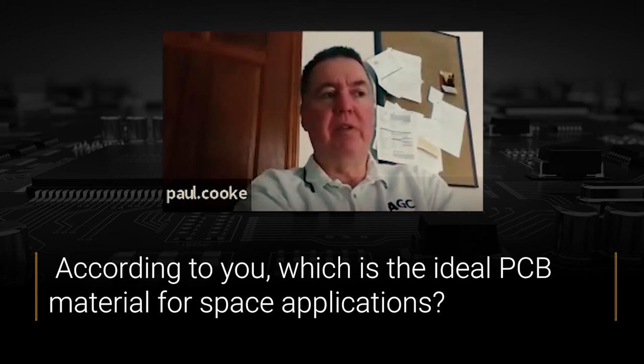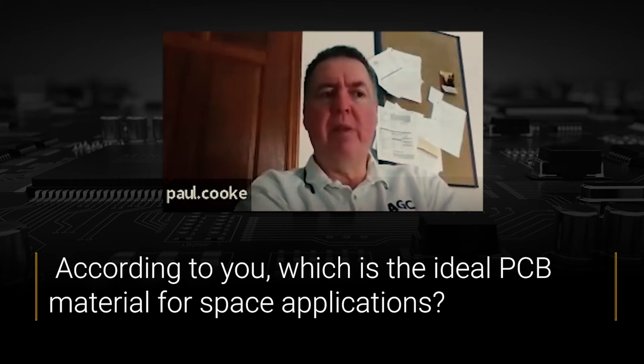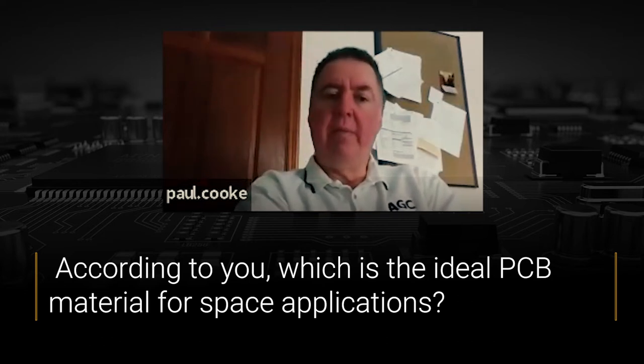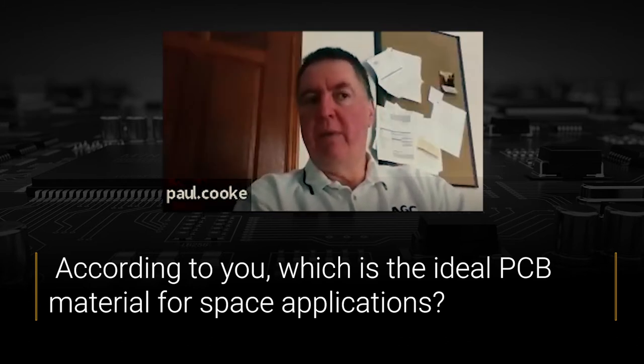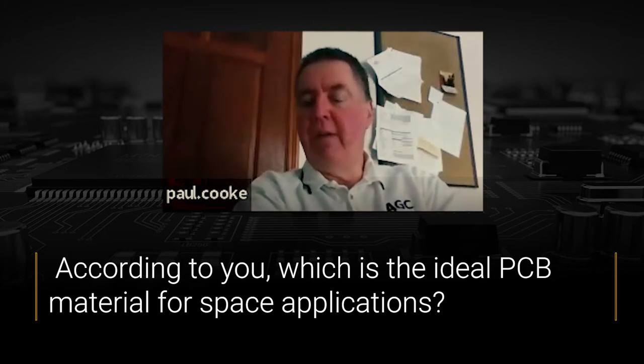Some of the other materials used in space are for high speed applications like antennas, so they're using very low loss, high speed PTFE type products. There are new materials being developed. We've been working on one for 18 months and released the first higher Dk version about six months ago. Now we're about to release a low Dk version.